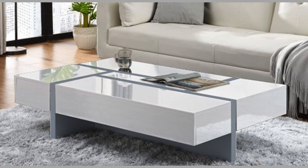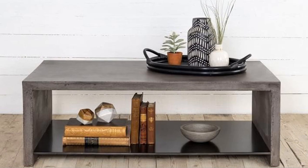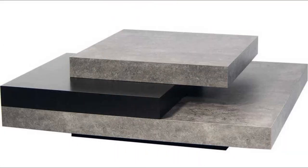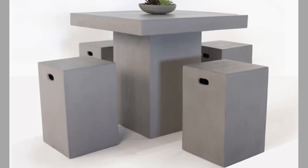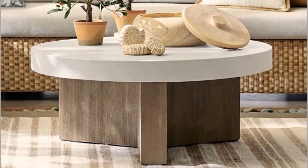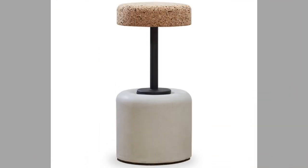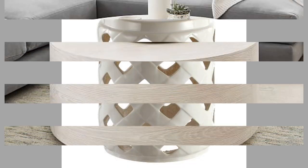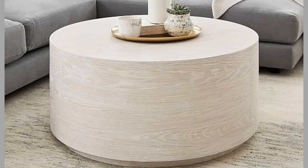The world of decorative concrete keeps expanding, even into the realm of furniture. On first blush, it doesn't seem that using concrete to make furniture is a good idea — it's brittle, it cracks, it has little tensile strength, and it's much heavier than wood. Even so, all around the country, artists and decorative contractors produce exciting pieces of furniture. Pre-cast concrete naturally lends itself to this kind of work, but there are contractors casting furniture in place as well.